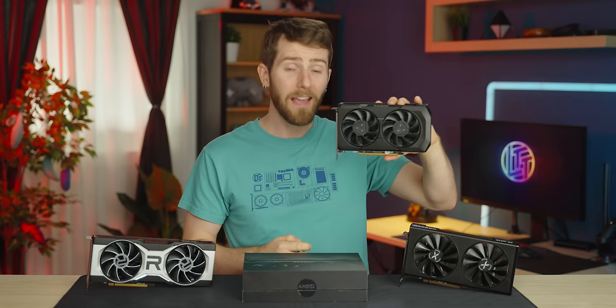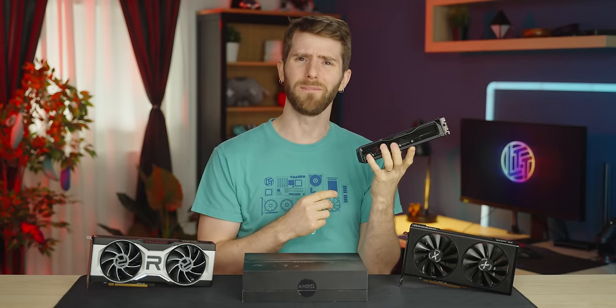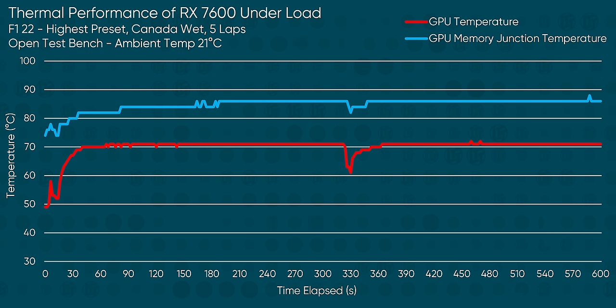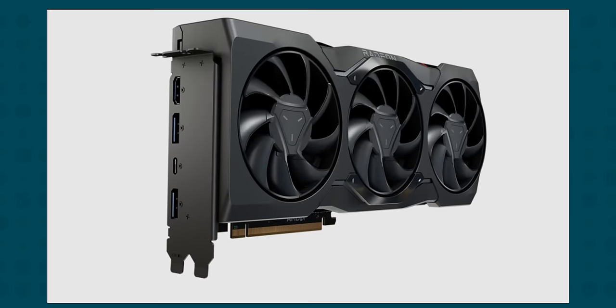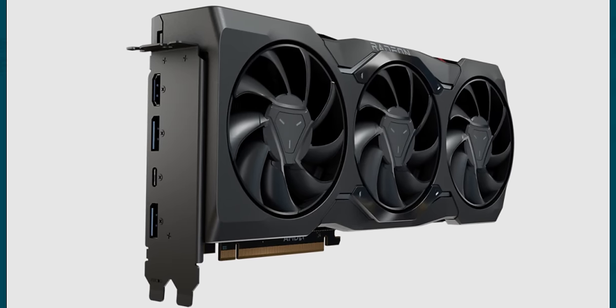So performance is pretty solid for the price, and going with next-gen comes with other upsides too — right? Like a big leap in efficiency? No. 20% more performance over last gen is going to cost you a 20% increase in total board power. At least it doesn't overheat, and while it isn't the quietest card, it's not offensively loud despite its small size. We also get DisplayPort 2.1, so that's cool, but AMD removed the one-cable USB-C output that is so awesome on the 7900 series.